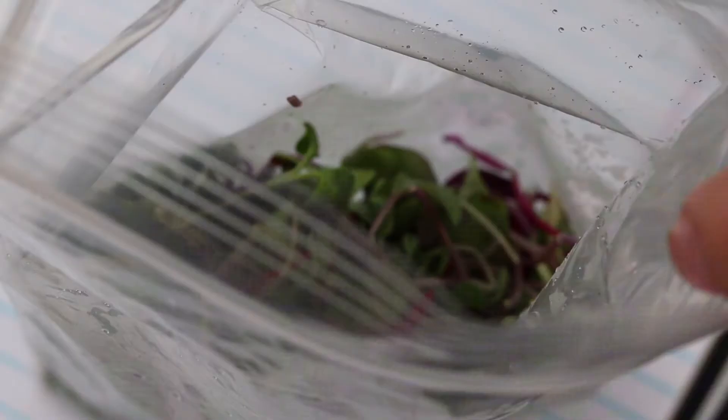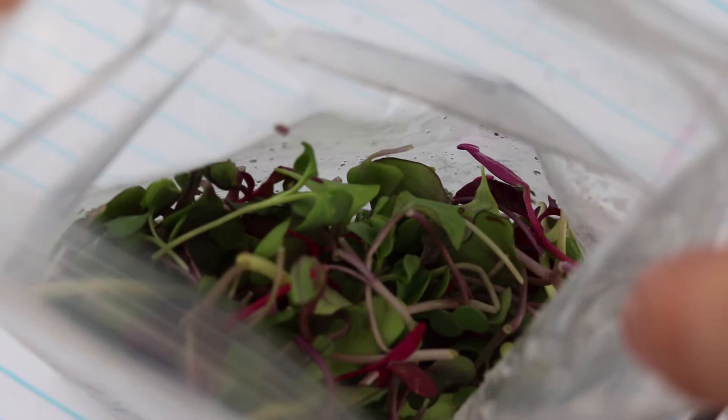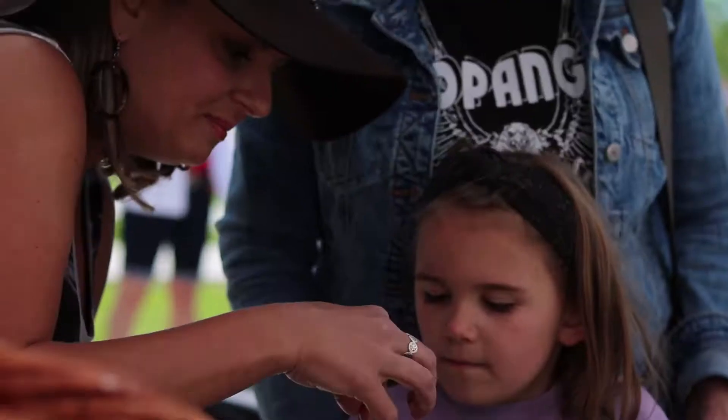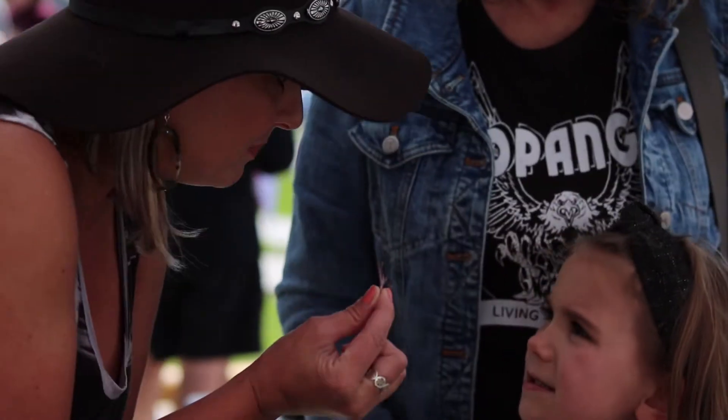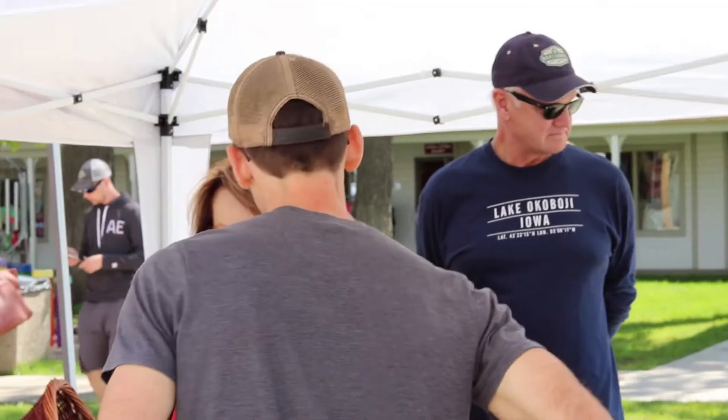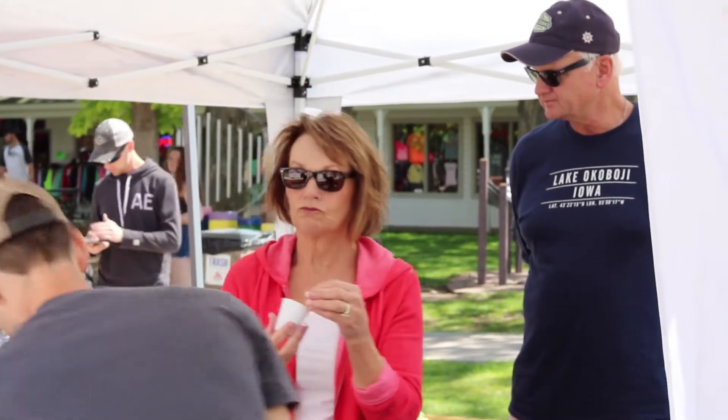Microgreens are incredibly nutritious. About an ounce of broccoli microgreens is roughly equivalent to an entire head of broccoli in nutrition. They pack a lot of nutrition in there, so it doesn't take a lot to get a lot out of microgreens. It's really nice to see more people eat microgreens or healthy produce — not just something shipped here from across the country.